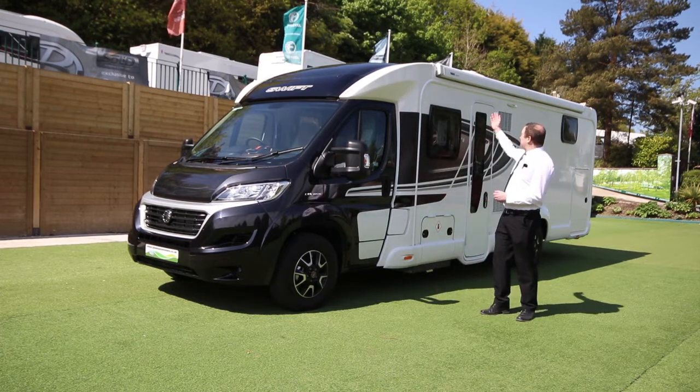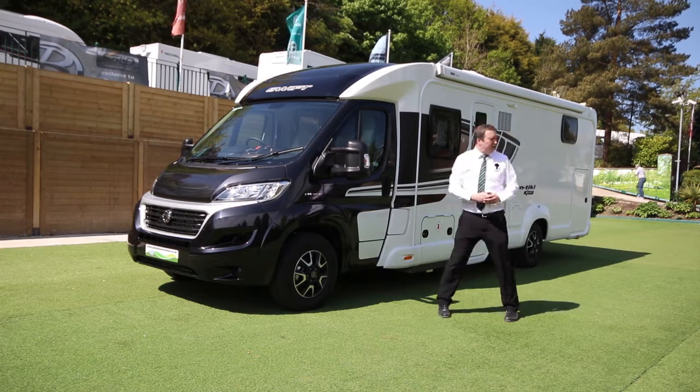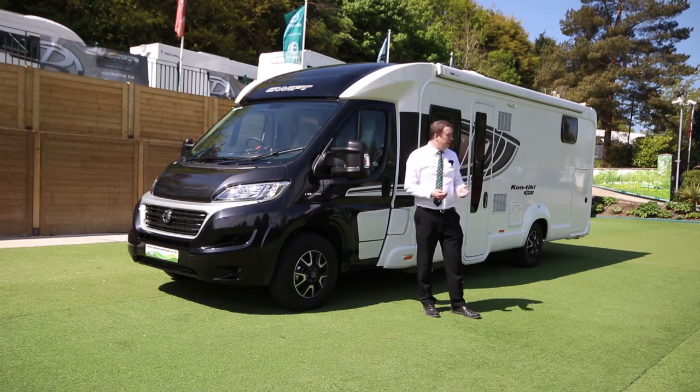On this motorhome what we have is a full-length wind-out canopy, and this particular model has a huge garage at the back which goes right the way through, so if you take larger items this one might be ideal for you. Let's take a look around the other side.